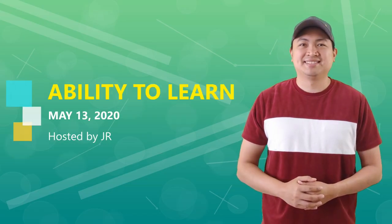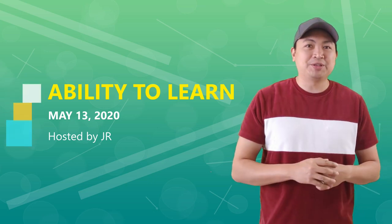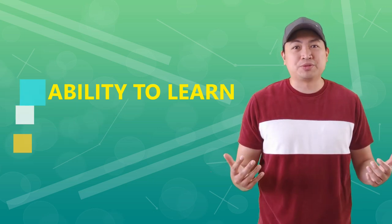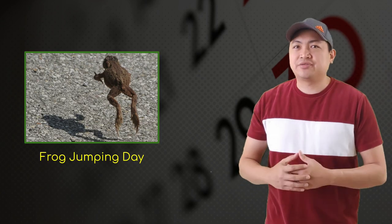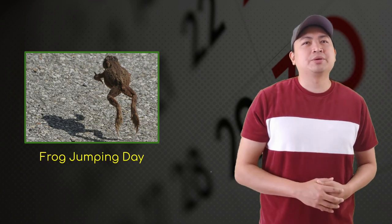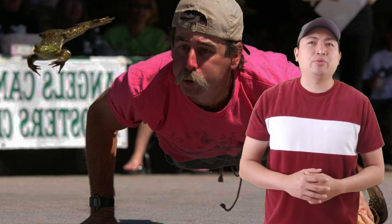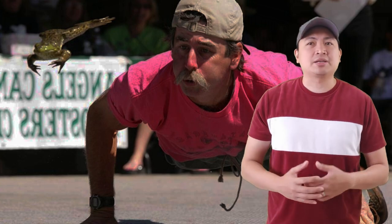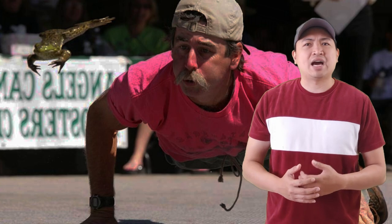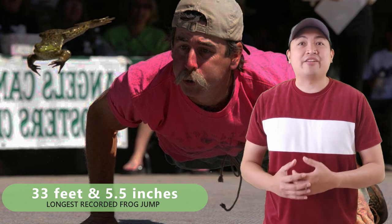Thank you, Emily, for today's exercise. It's time for our daily show where we provide you with educational facts and trivia for your daily knowledge. Shall we start with today's observances? Our first observance for today is Frog Jumping Day. Frog Jumping Day celebrates the frog and its jump, and there are actual competitions to see which frog jumps the furthest. The longest recorded jump in this competition was completed by a frog called Saji at a South African Frog Derby — the frog jumped an astounding 33 feet and 5 and a half inches.